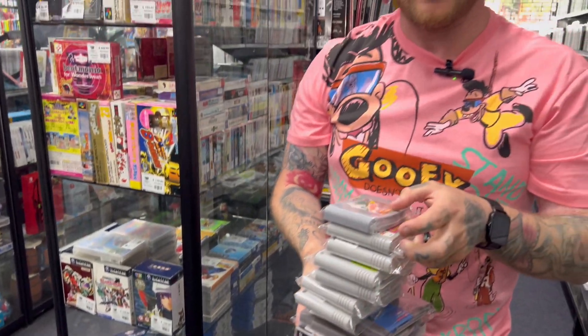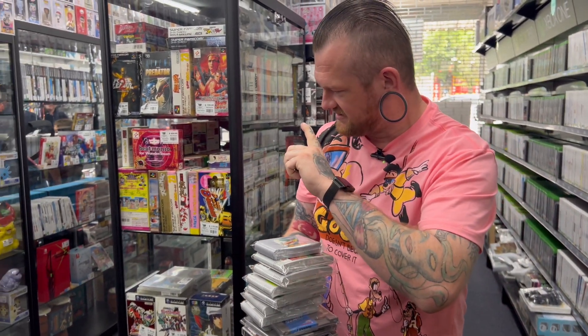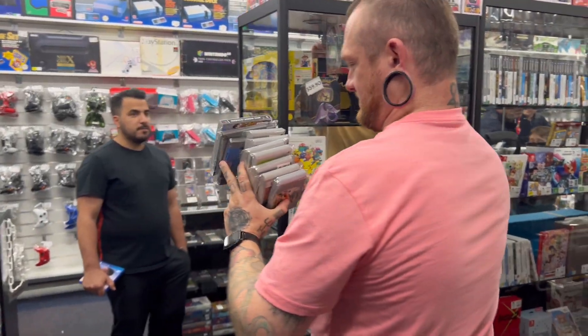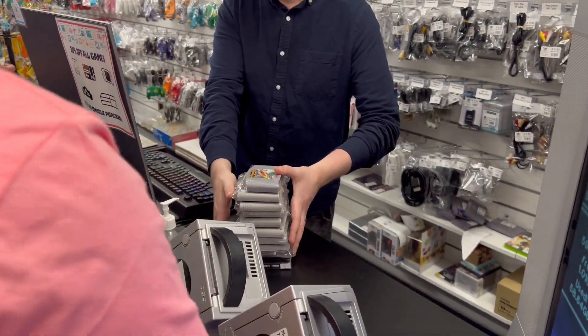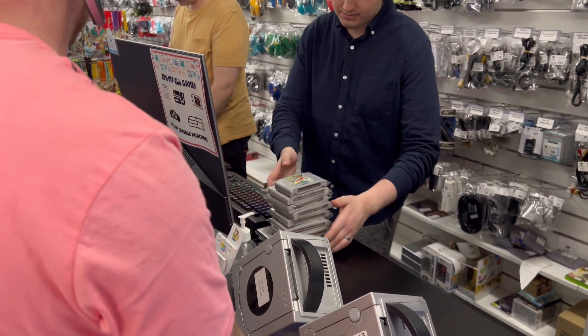Alright, I think this fat stack is going to do me. See how much I get this for, and if I've got some credit left I might ask about that Time Crisis big box — but we'll do this first because I think that's going to send me broke. Depending on what that comes to I might grab one more, but that's a pretty pricey stack already so I might not this time.